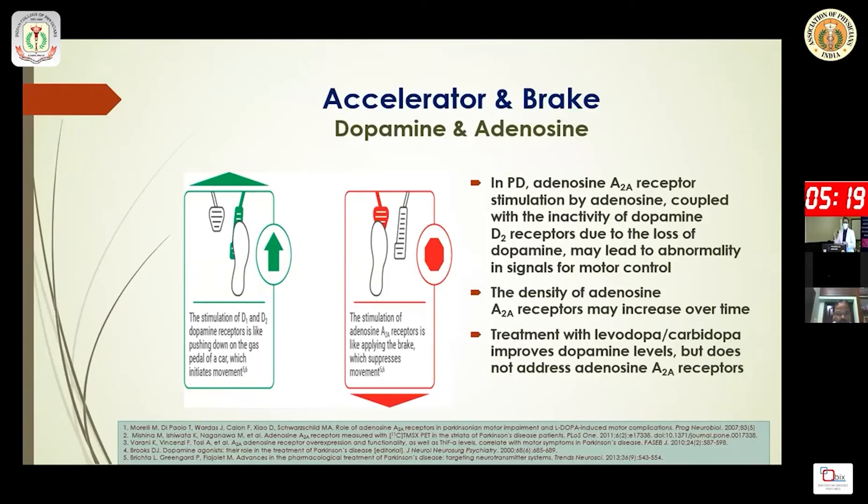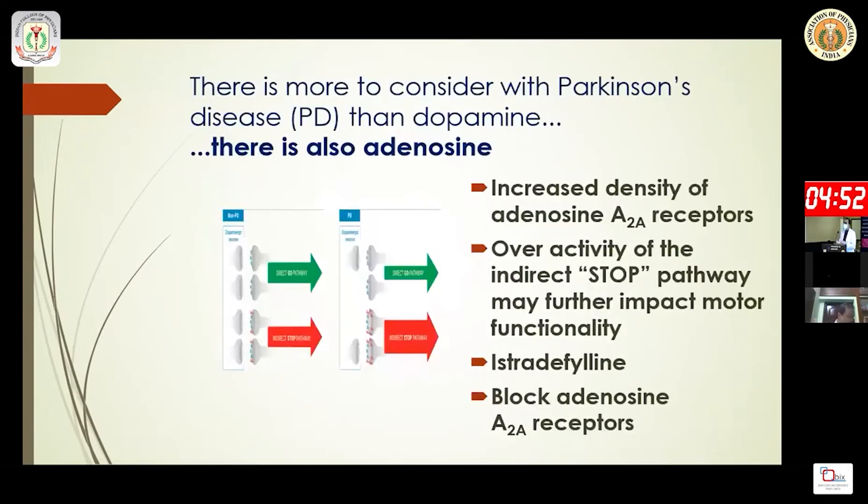Another important neurotransmitter acting as a brake in the indirect pathway is adenosine. Simply stimulating dopamine is not ideal — we also need to address adenosine. In Parkinson's disease, adenosine A2A receptor upregulation occurs, and blocking that receptor is an important therapeutic target.